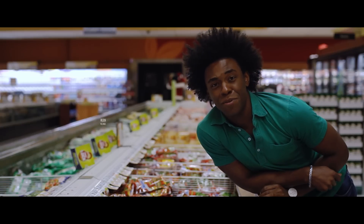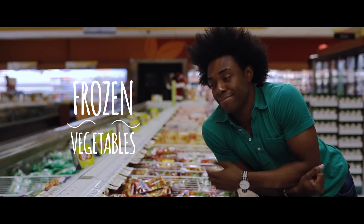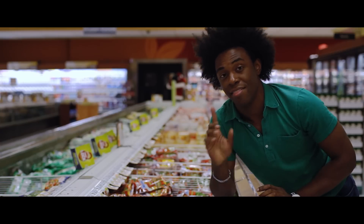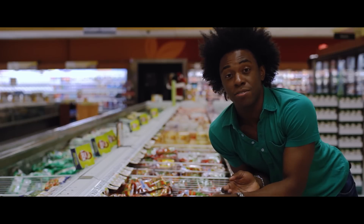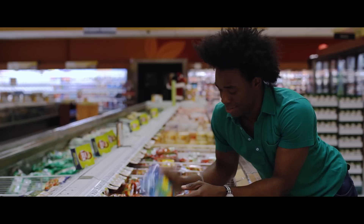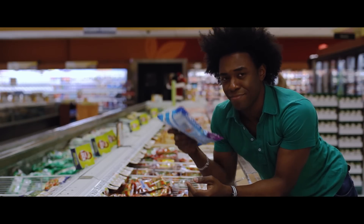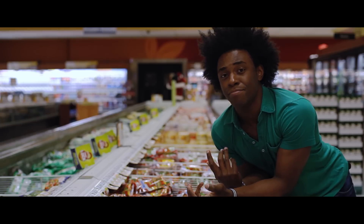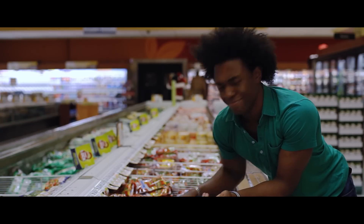Frozen vegetables are equally as delicious as fresh vegetables — sometimes even better — because they're generally picked right in season and stored immediately after picking. My three top favorites are frozen peas, broccoli florets, and spinach. I can steam them, put them in a stir fry, blanch them — so many things. They go in the freezer and last forever. Such a good deal.